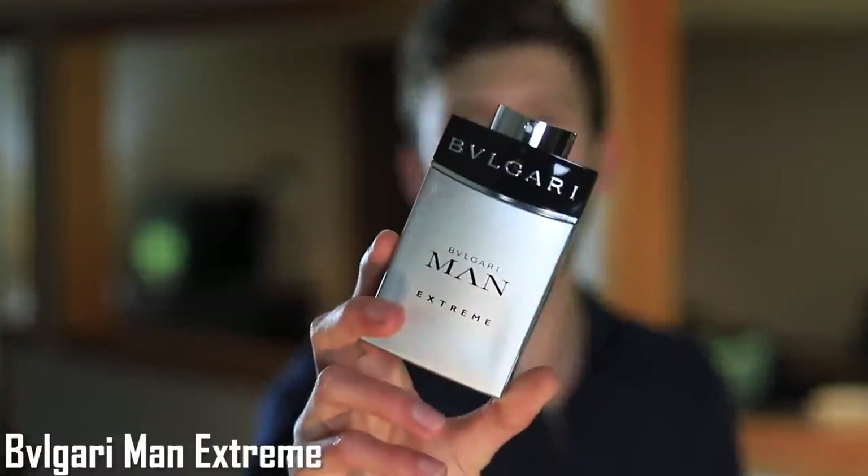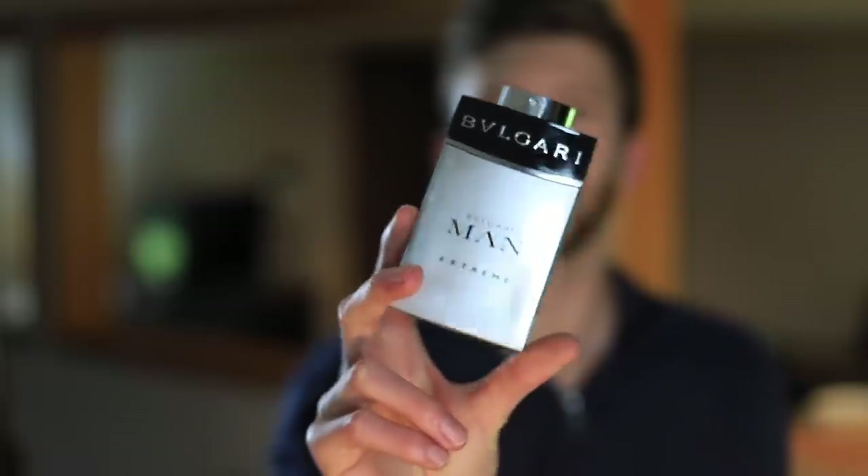Breaking into the top five we have one from Bulgari — this one is Bulgari Man Extreme. Bergamot, cactus juice, grapefruit, and vetiver are going to be some of the main notes. One of the things that will intrigue a lot of people is the cactus juice note. While I don't know what cactus juice actually smells like, what I do know is that I get a lot of bergamot out of this one.